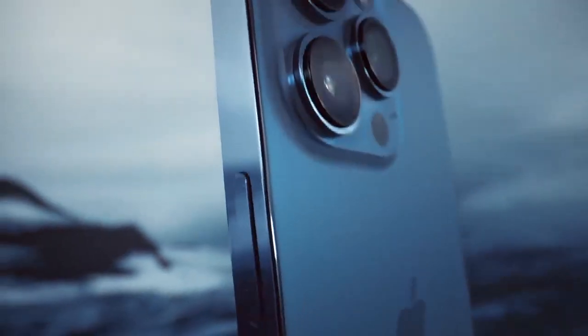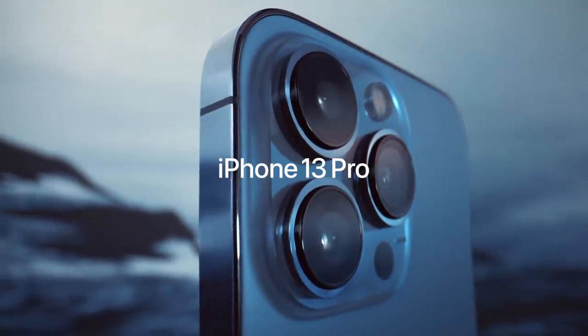More powerful. More intelligent. And a world of cinematic possibilities. iPhone 13 Pro.